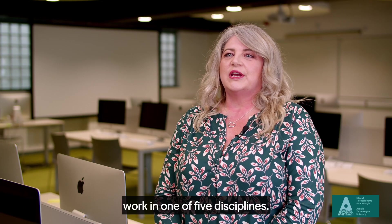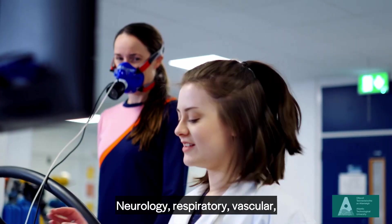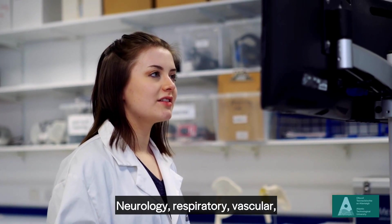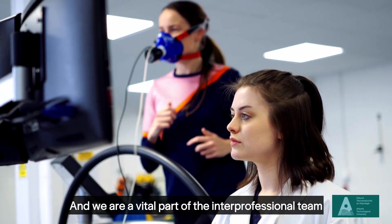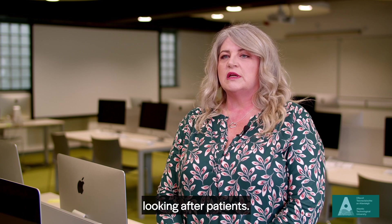Clinical measurement physiologists work in one of five disciplines: neurology, respiratory, vascular, gastrointestinal and cardiology, and we are a vital part of the interprofessional team looking after patients.